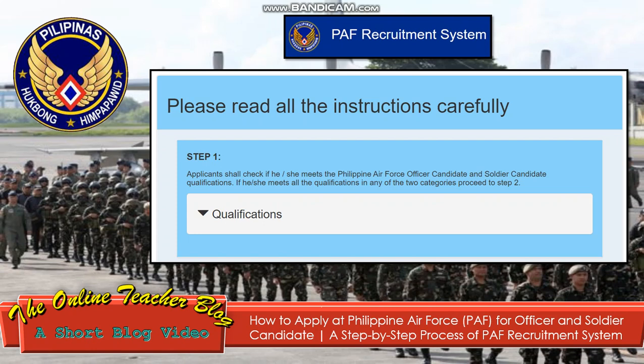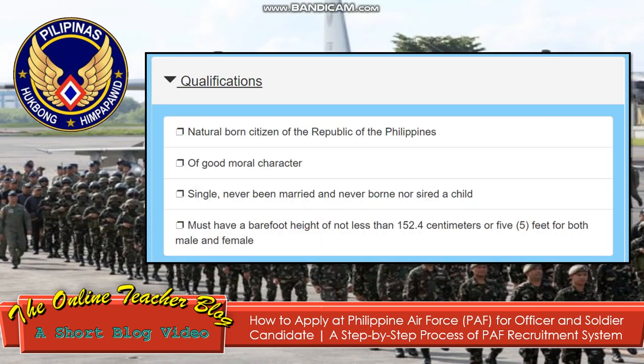For the PAF recruitment system — the Philippine Air Force recruitment system — please read all the instructions carefully. Step 1: Applicants shall check if he or she meets the Philippine Air Force officer candidate and soldier candidate qualifications. If he or she meets all the qualifications in any of the two categories, proceed to Step 2. The qualifications are: must be a natural-born citizen of the Republic of the Philippines.